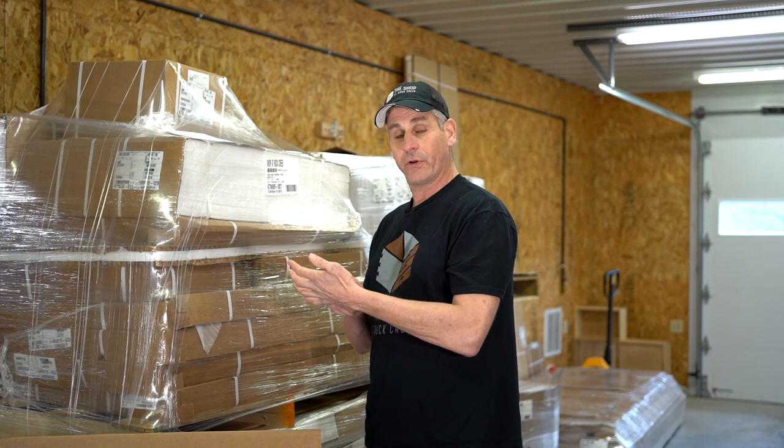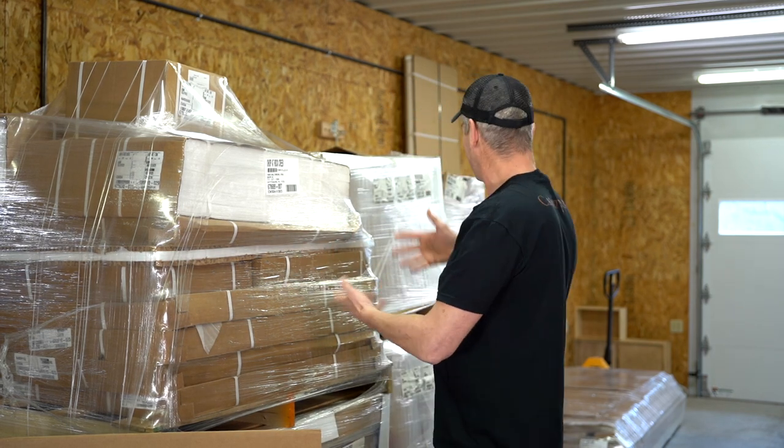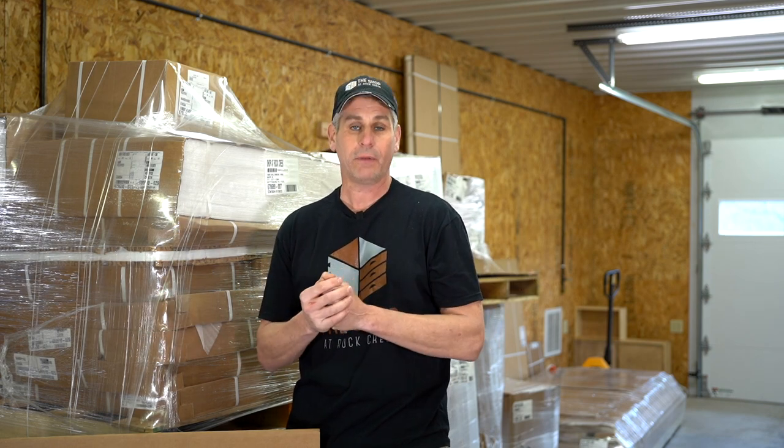The other box on the delivery receipt you may want to check is 'short.' All that means is if the delivery receipt said eight skids and four loose, but you only had seven skids or three loose, just check 'short.' It doesn't matter what was missing — that just tells them something is missing, and now we have all the notes needed to work out replacements or find the lost pallet.